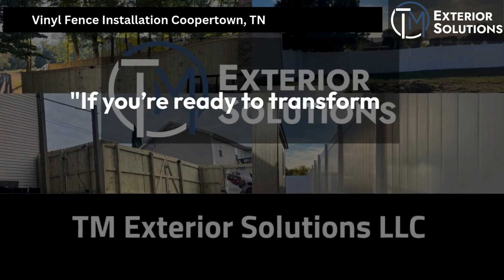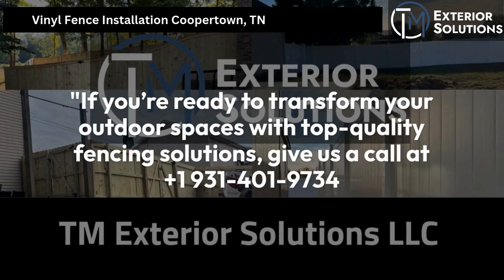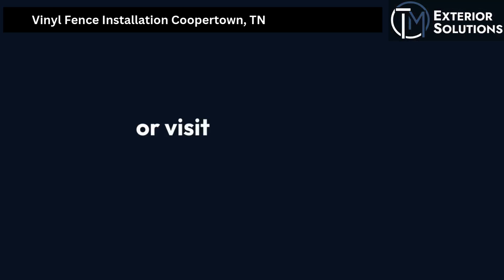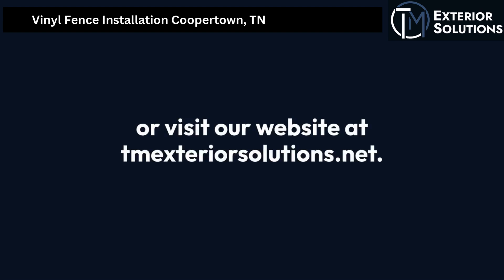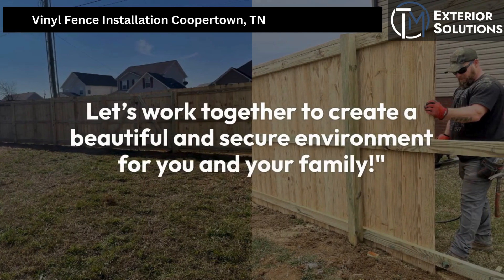If you're ready to transform your outdoor spaces with top-quality fencing solutions, give us a call at 931-401-9734 or visit our website at tmexteriorsolutions.net. Let's work together to create a beautiful and secure environment for you and your family.